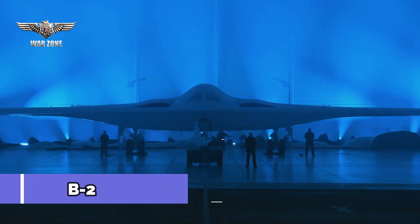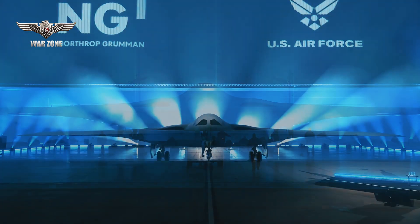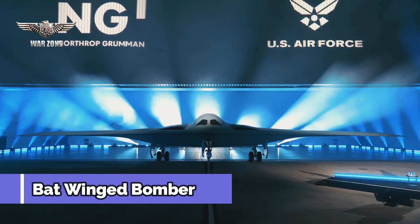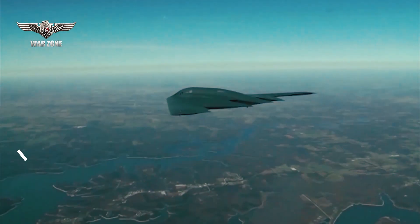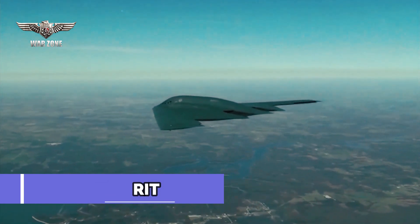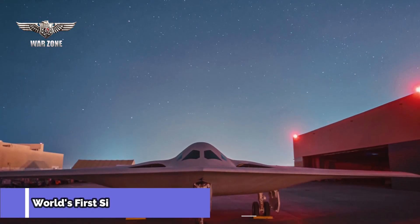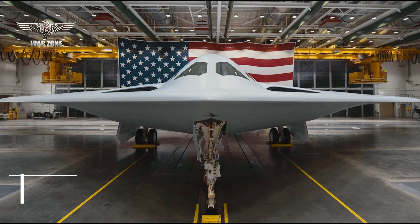The United States Air Force has officially introduced its newest bomber, the B-21 Raider. This batwing bomber is smaller but with capabilities beyond its predecessor, the B-2 Spirit. Being the world's first 6th generation combat aircraft, the B-21 is called by Northrop Grumman a bomber like no other.